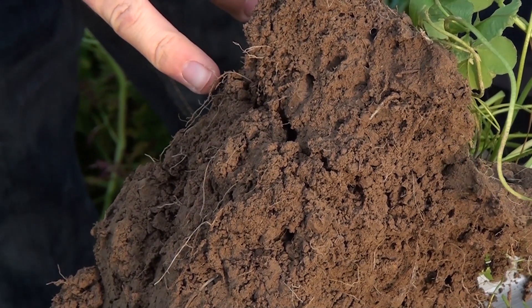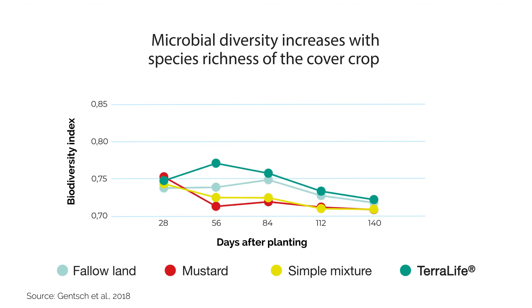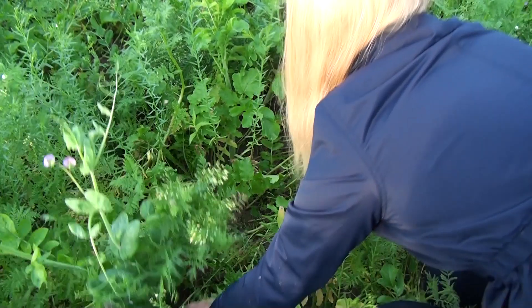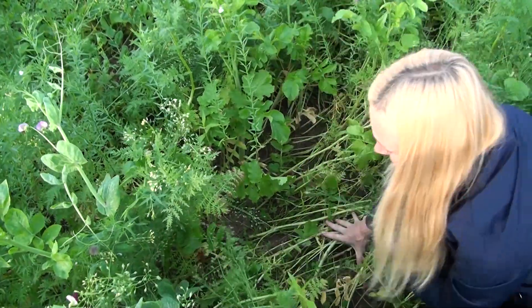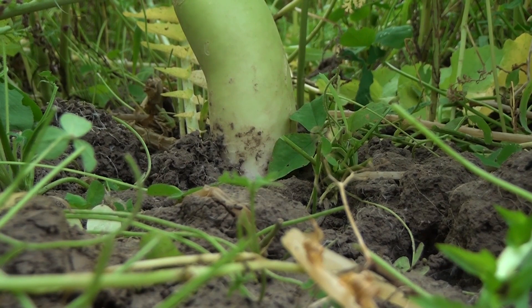Microbial activity is an important indicator of soil fertility. It grows with increasing species diversity and is highest in the most species-rich mixture. This is in part due to the competition between different root systems and the interplay of the crops with each other.